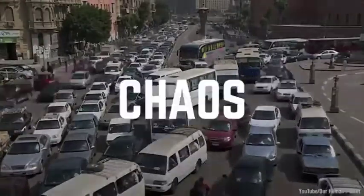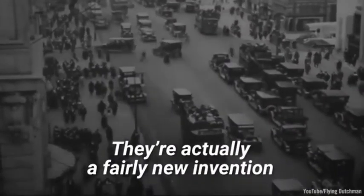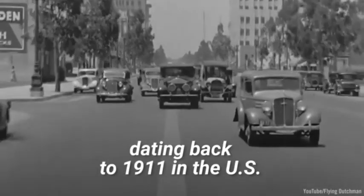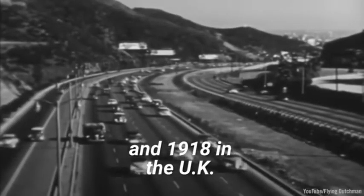In all likelihood, chaos. But first, what's the reason we use street lines at all? They're actually a fairly new invention, with the first white road markings dating back to 1911 in the US and 1918 in the United Kingdom.